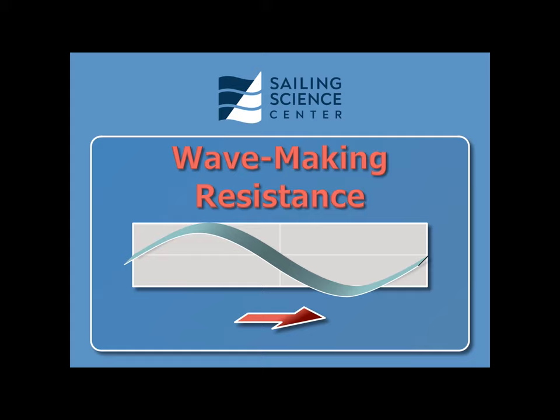Wave-making resistance is one of the four primary sources of resistance to a boat moving forward through the water. Let's take a look at what those are.